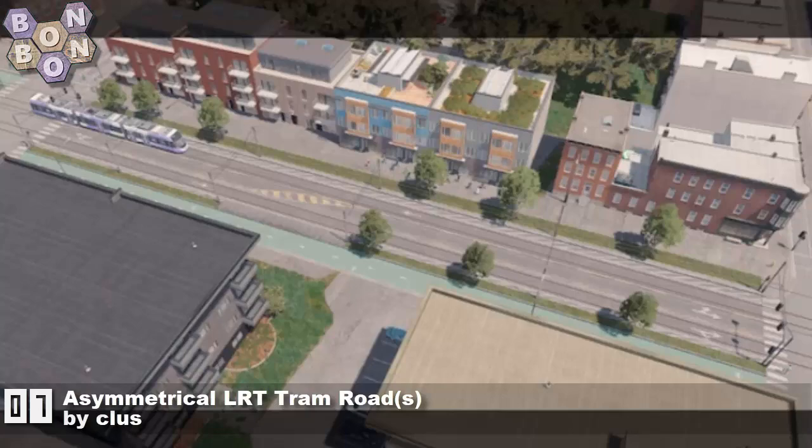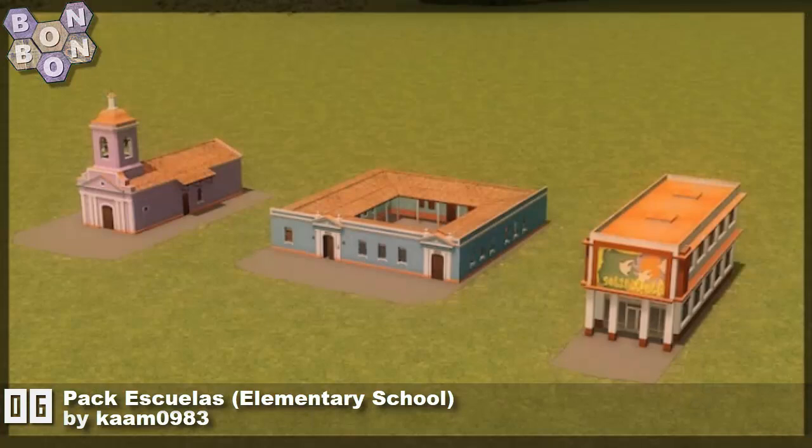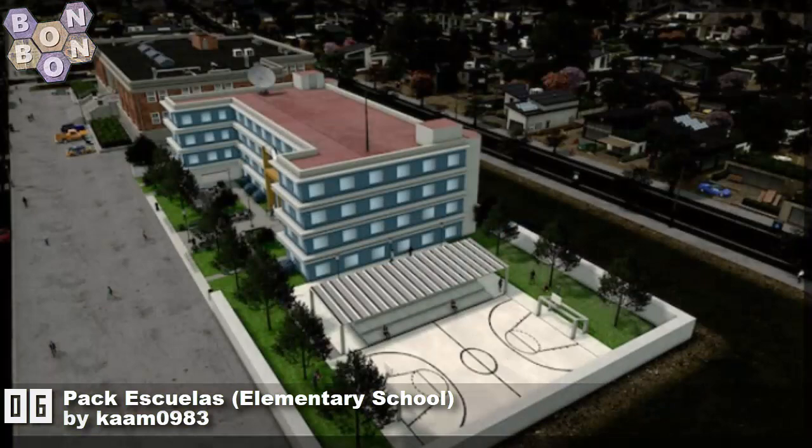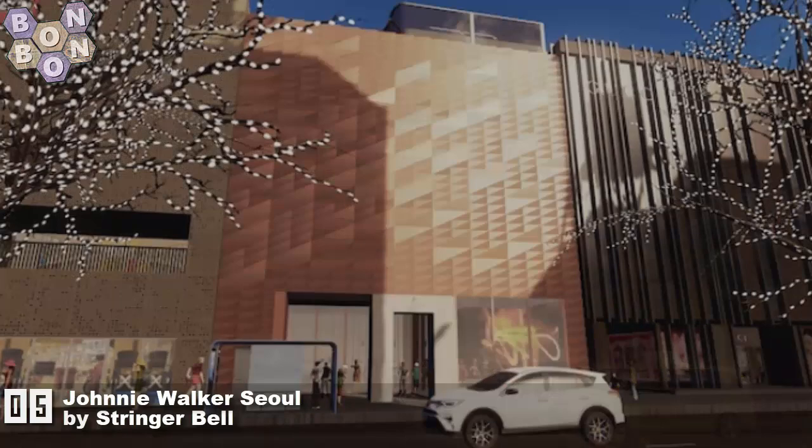Number seven: 'Asymmetrical LRT Tram Roads' by A-Class. There are variations and it's great work. At number six: 'Pack Escuelas Elementary School' by Cam090983 — Cam's first time on the charts, and another one of those great Latino — or Latin — creators. At number five: 'Johnny Walker Soul' by Stringer Bell. I love all of Stringer Bell's work — iconic buildings.